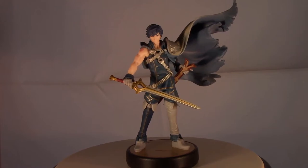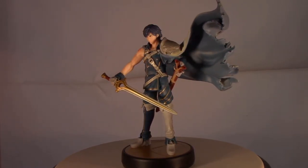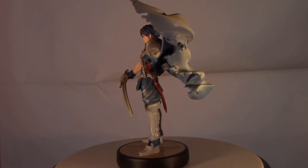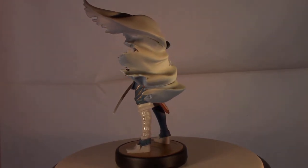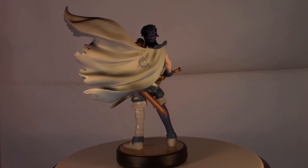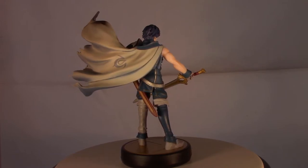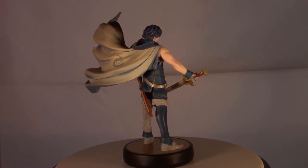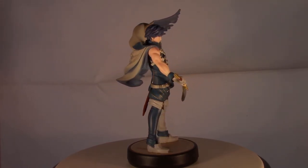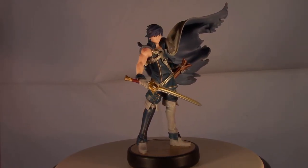Next up from the Smash series is Chrom. I'm a big Fire Emblem fan and really like the appearance of the characters. I don't mind there being a ton of Fire Emblem characters in Smash. I think this is probably the most dynamic looking Fire Emblem figure I've released so far, at least of the ones I own. Chrom looks great — the billowing cape, the sword, I like the tattoo work on his arm, and the sculpt of the muscles looks really good too.